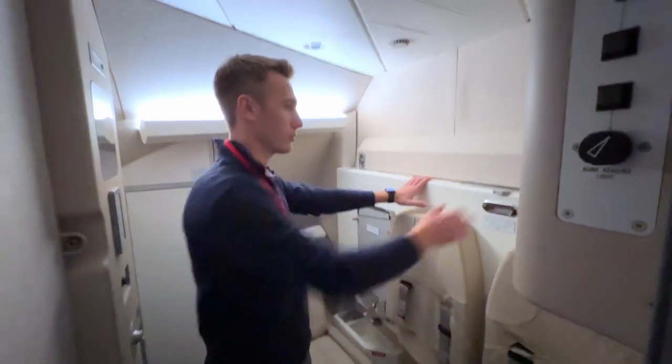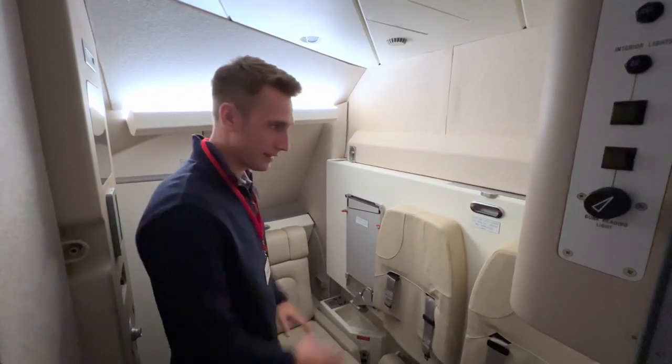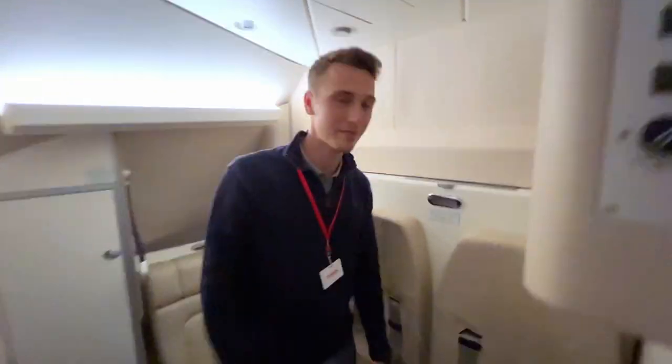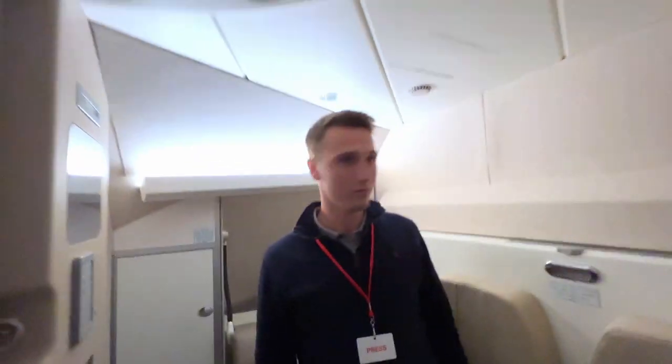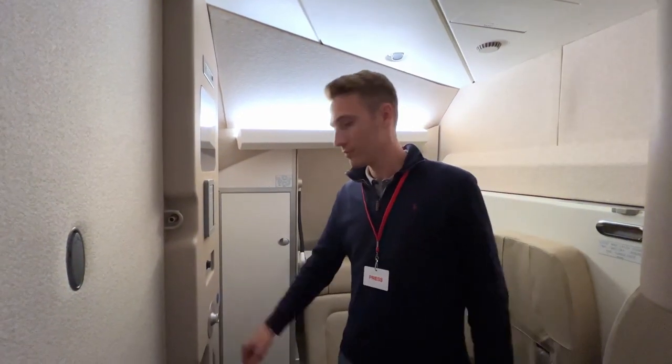Since I never showed you the crew rest before — this is our cockpit crew rest. You just loosen it up and it comes down, and you've got a bunk bed all the way up here. Really nice — you get a little TV here, but most of the time it's off because I'm sleeping. You've got some light and a phone you can call on.